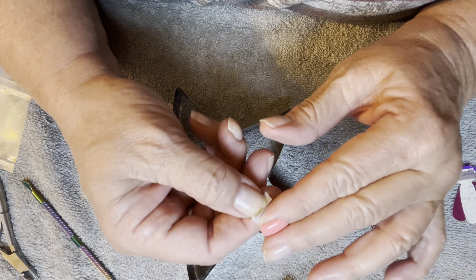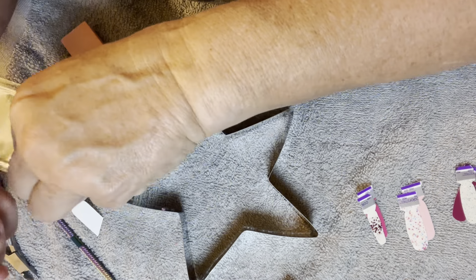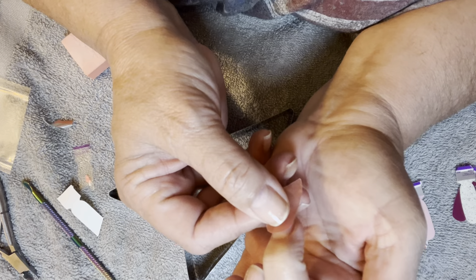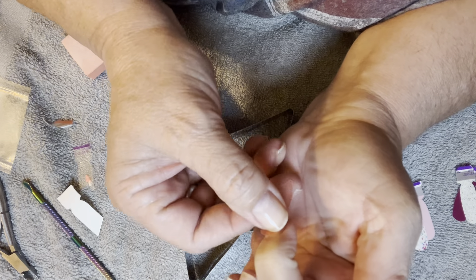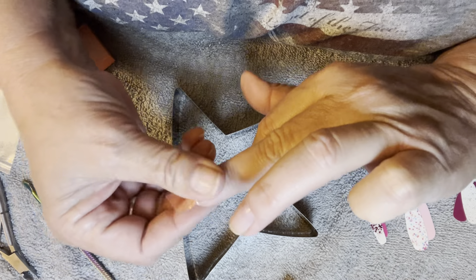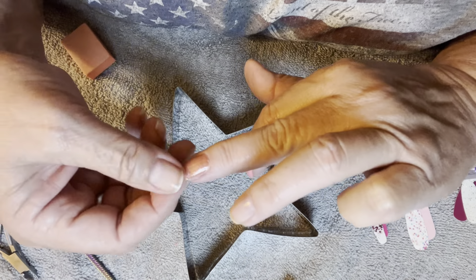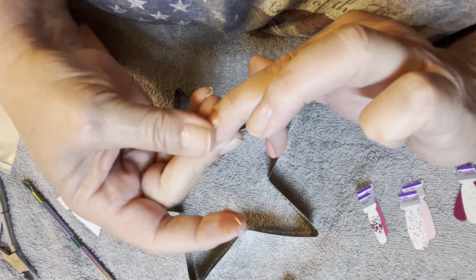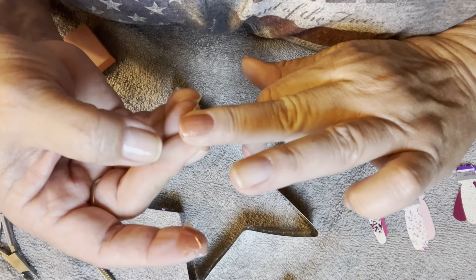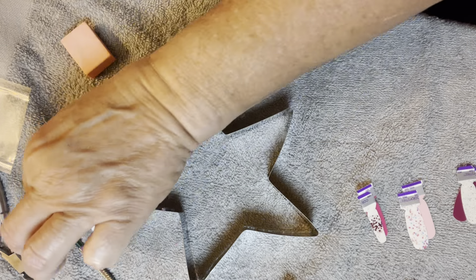This one is called California Sunshine — oh, I didn't realize it was sheer. I haven't used this one yet. Maybe I'll put two layers of California Sunshine on my middle. I think this was in a subscription box, or maybe it was a stylist special or something like that. I don't think that this leftover piece is long enough, so let me get another one out of the pack.